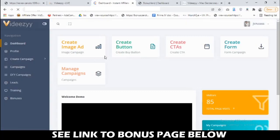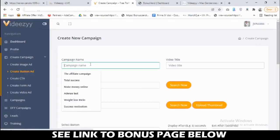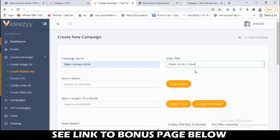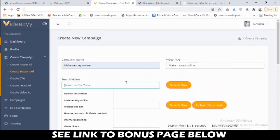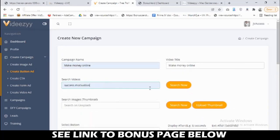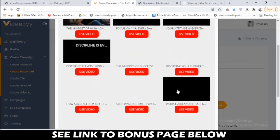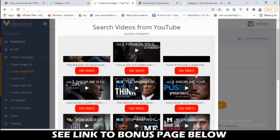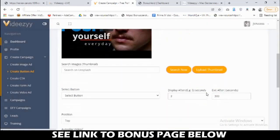From the dashboard you can create different types of campaigns — for example, a button campaign. Let's say we name it 'make money online'. Then go to the video title and paste that. You can type in any keyword and use existing videos — no need to create your own video from scratch. Search for videos based on any keyword, say 'success motivation', click search, and it fetches YouTube videos for you based on your keyword. Browse the results and select whichever one you want, and the video will be selected with a preview shown.